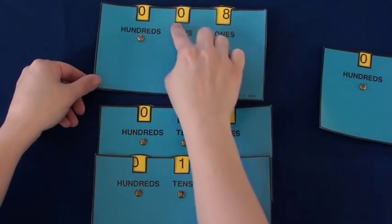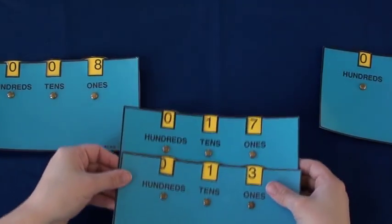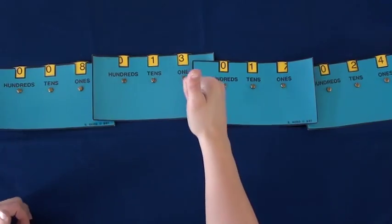Then she quickly spots the number with the least value in the tens column. The two remaining numbers have the same tens value, so she moves them onto the ones column and compares their values. She's got it! Now the numbers are ordered from least to greatest.